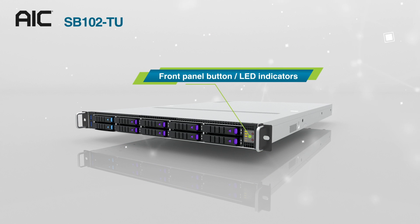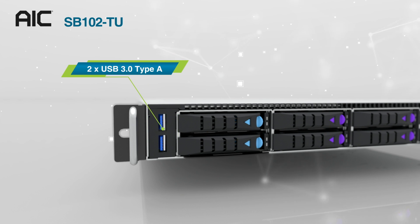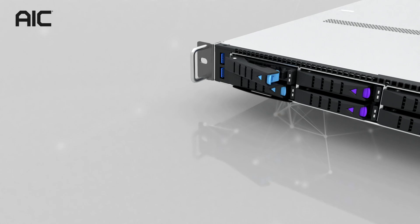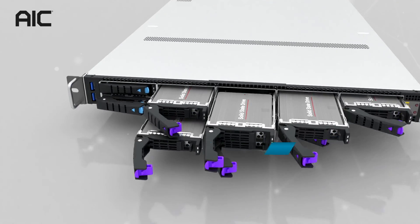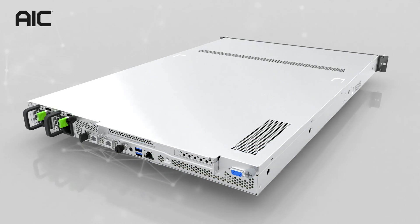SB102-TU has two USB 3.0 Type-A and ten 2.5-inch hot-swap drive bays that support 6G SATA, 8G SATA, 12G SAS, and PCIe Gen 4 NVMe.